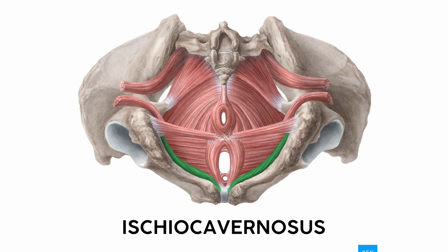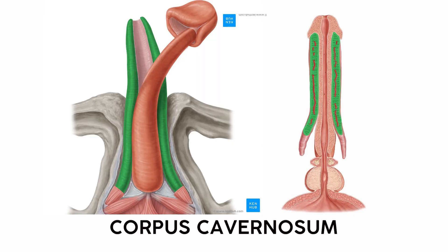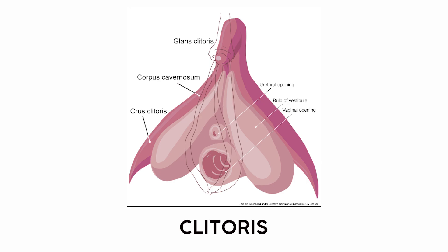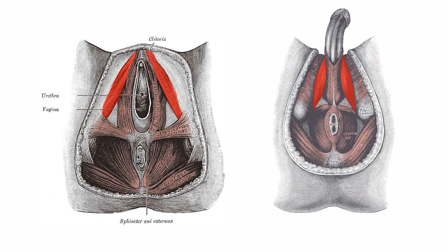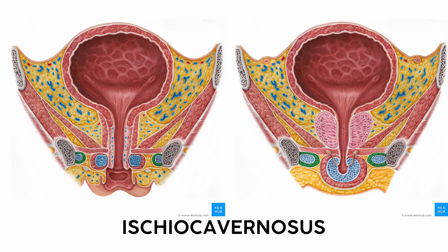The ischiocavernosus originates at the ischium and connects with the genitals. If attached to a penis, it inserts on the crura of the penis — the part that attaches to the ischial rami. For people with vaginas, the ischiocavernosus inserts on the clitoris, which is much bigger than the small piece visible on external diagrams. During sexual arousal, blood flows into the penis or clitoris. When the ischiocavernosus contracts, it squishes blood toward the distal part of the genitals and compresses veins that drain blood, helping maintain an erection or clitoral swelling. I remember it because it connects the ischium to caverns of blood.